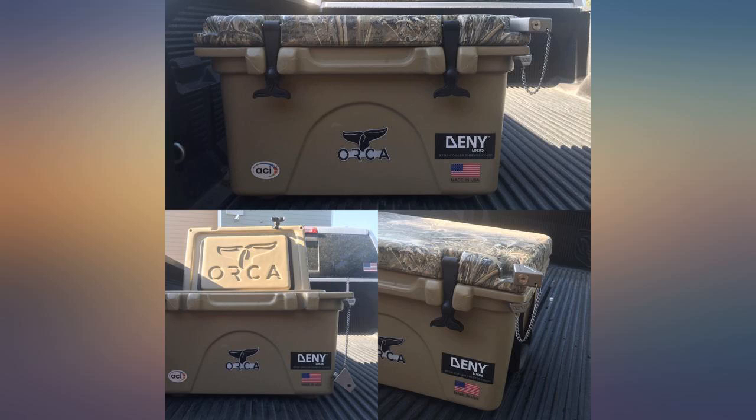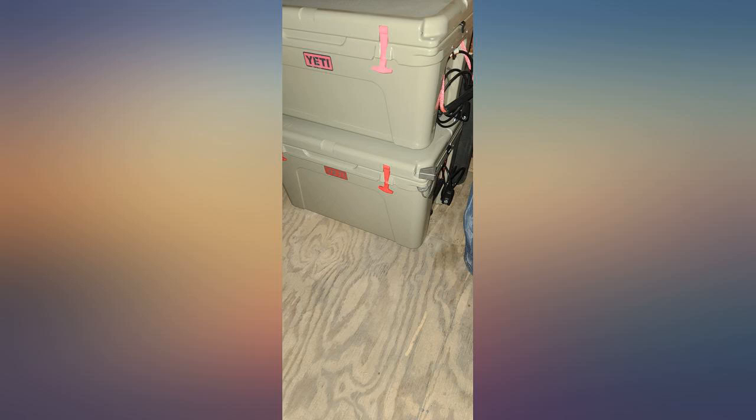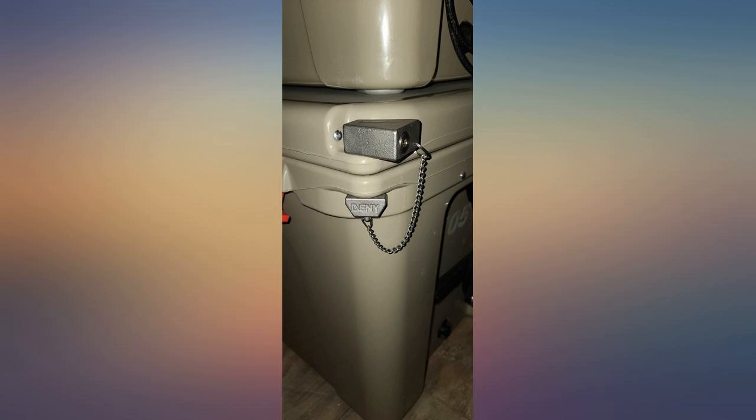Awesome lock, built like a tank. Works great, fast shipping. The price is higher than I would have liked; however, this is the last lock I will ever buy for my Yeti Tundra cooler.